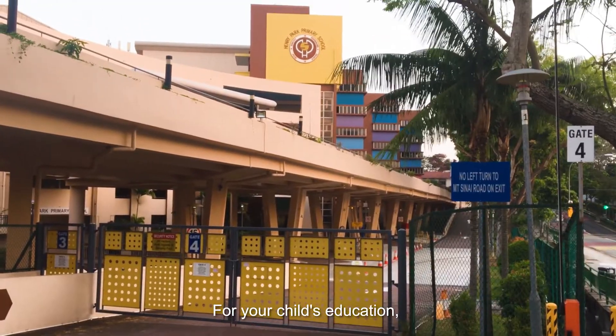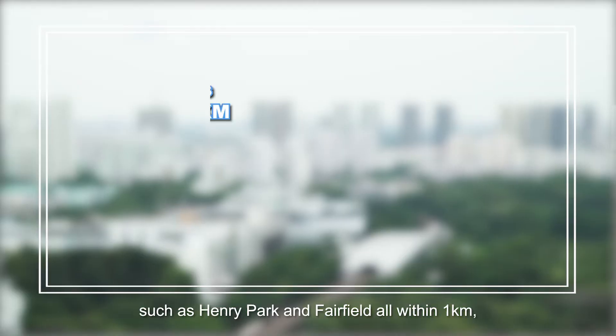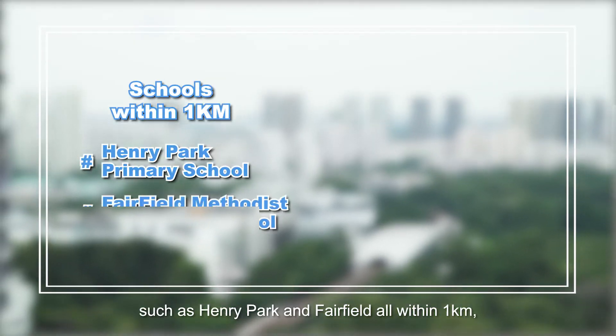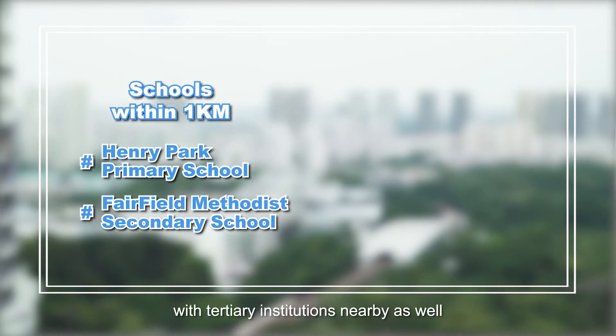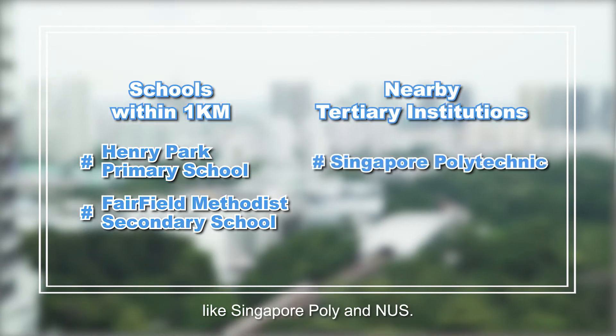For your child's education, there are many prestigious primary schools such as Henry Park and Fairfield, all within 1km, with tertiary institutions nearby as well, like Singapore Poly and NUS.